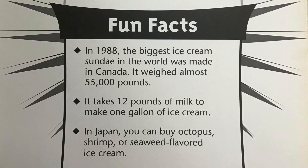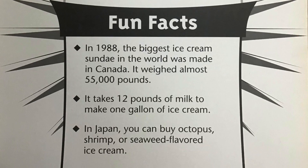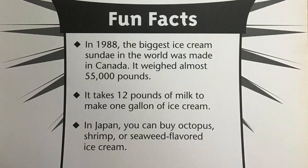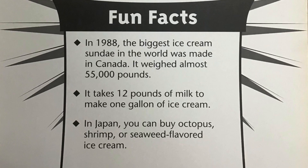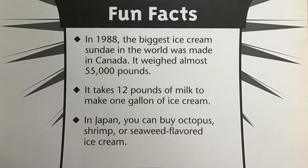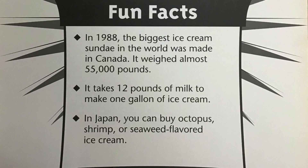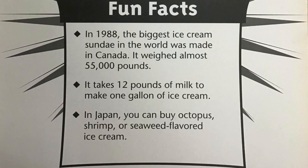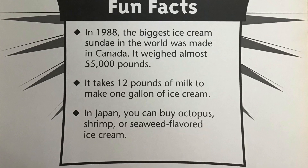Fun facts. In 1988, the biggest ice cream sundae in the world was made in Canada. It weighed almost 55,000 pounds. It takes 12 pounds of milk to make one gallon of ice cream. In Japan, you can buy octopus, shrimp, or seaweed flavored ice cream.